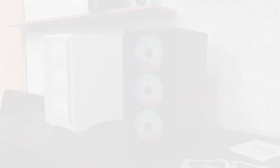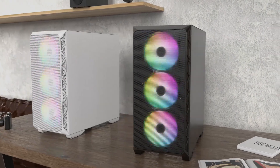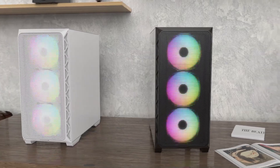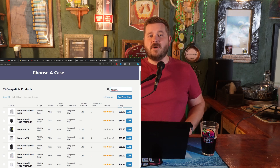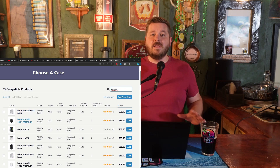Let's talk about the case next. This build is going to feature the Montech Air 903. It comes with its own fans and great airflow from the mesh front cover. I've built a couple of PCs in similar Montech cases and I've only had great experiences. But I really like to leave the case up to the individual — make sure you get something you like, the color you want, and the specs and features you need.